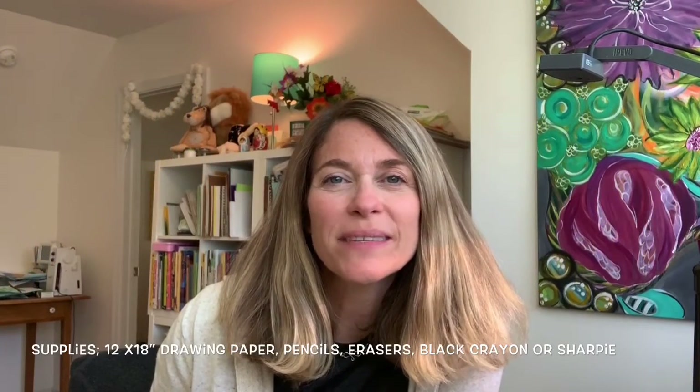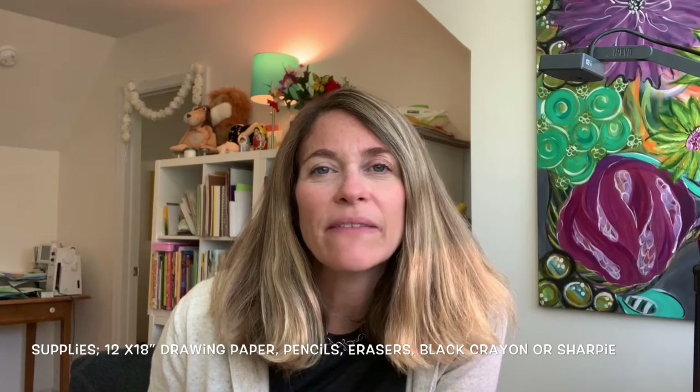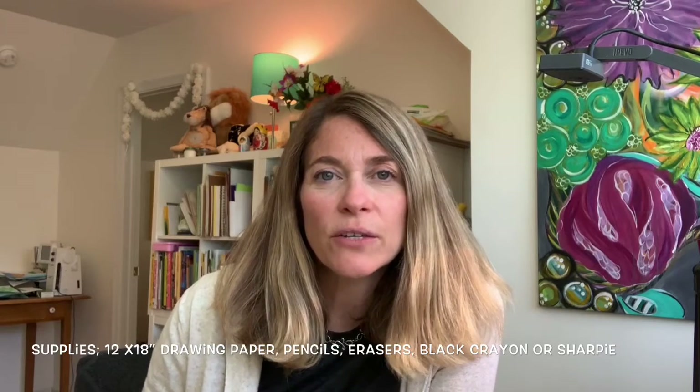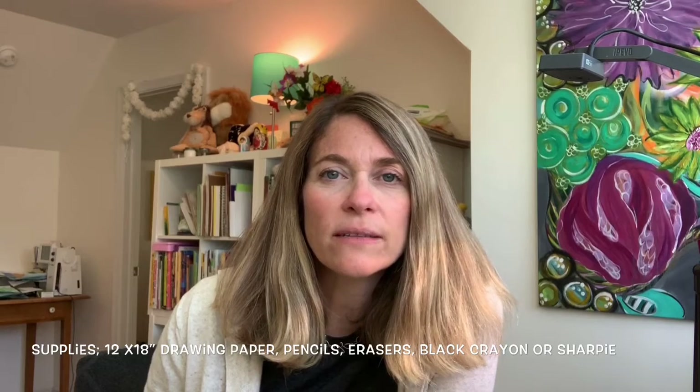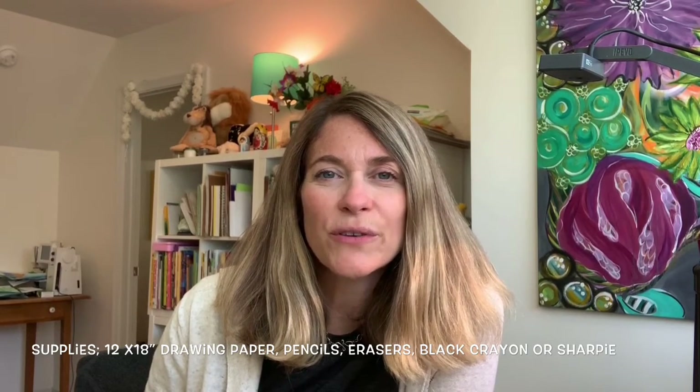Hello third graders, Mrs. Hales here with your next art lesson. Today we're doing one of my favorite lessons called Drawing Rainforest Birds. We're going to learn a little bit about the rainforest and read a great book about it, then I'll come back and show you how to draw two different kinds of birds: a macaw or a toucan.